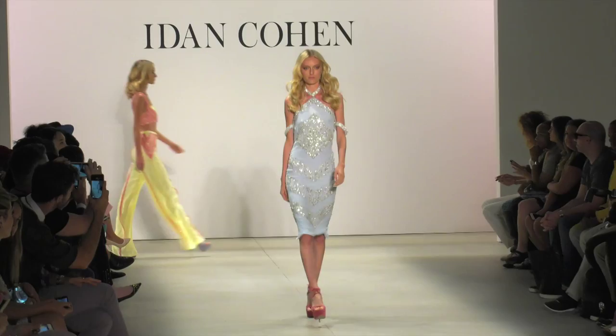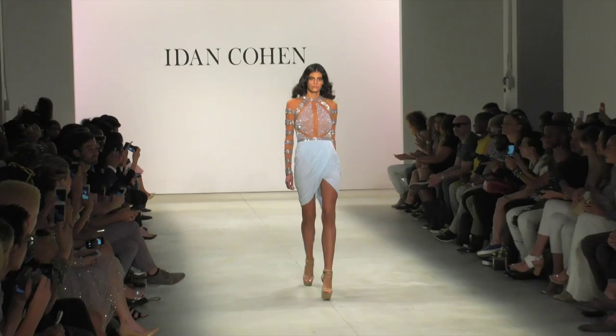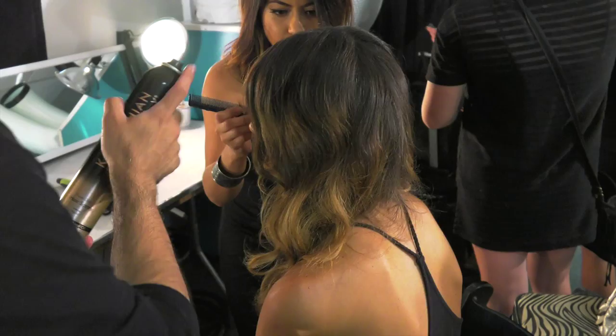I brought some 60s silhouettes and used a lot of very light pastel colors. I have a lot of beaded pieces and you can find very different kinds of feminine silhouettes in the collection.